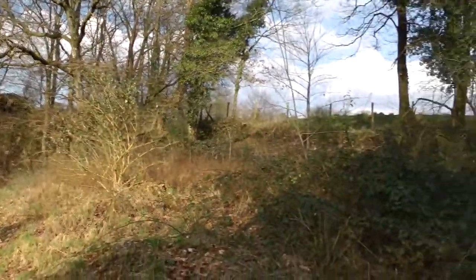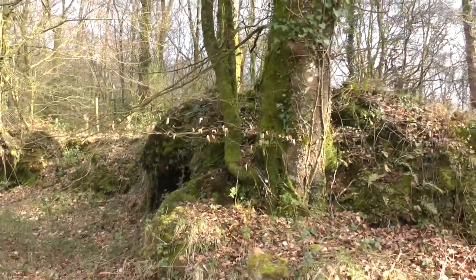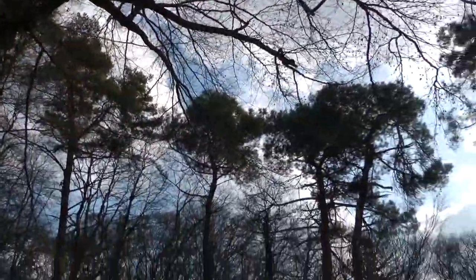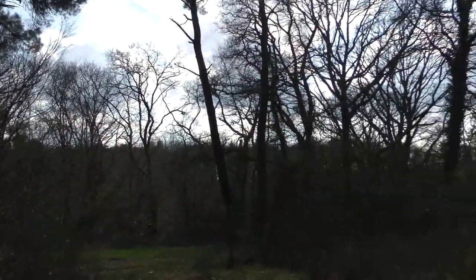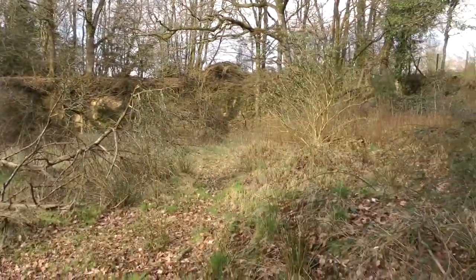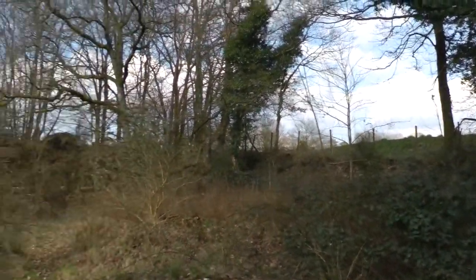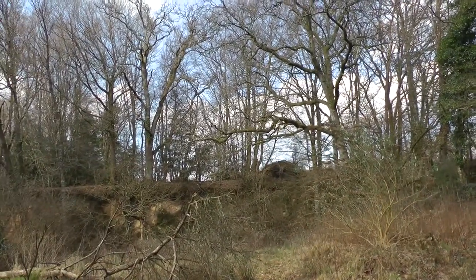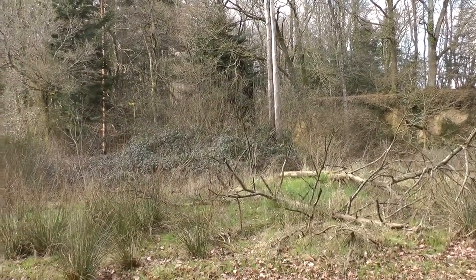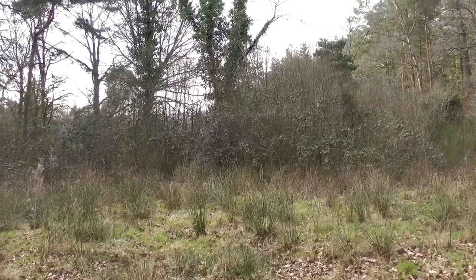Here we are at a little slice of Forêt de Paimpont — Brocéliande, King Arthur's forest. It's lovely, very moss-strewn and lustrous, but I can't say it's so much more lustrous than Virginia as to warrant bringing everybody out here for it alone. We have to pass this one by.